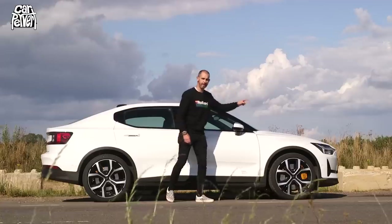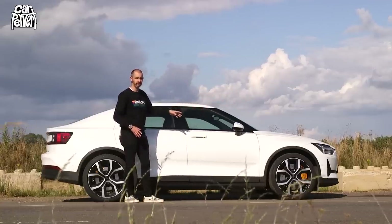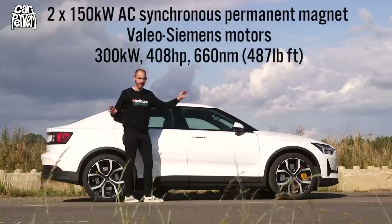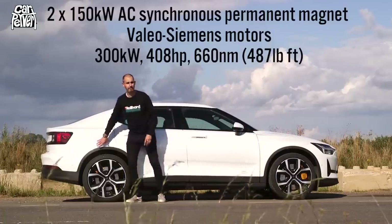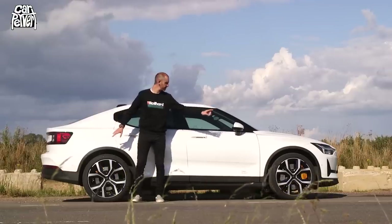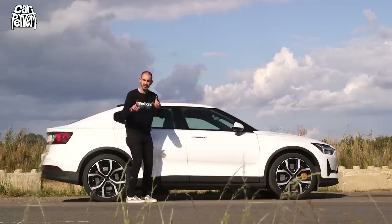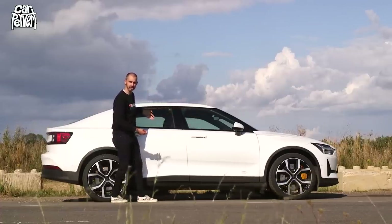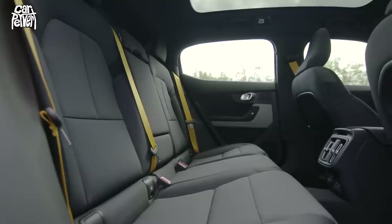What is powering the Polestar 2? Well, this is the launch model, so it only really comes in one flavor at the moment. This is a 300 kilowatt power car — 150 kilowatt motor at the front driving the front axle, 150 at the back. So four-wheel drive, Siemens motors made in China, and it's got a 78 kilowatt-hour battery pack. That doesn't, like a lot of EVs, sit in the belly of the car — it actually sits down the tall center console and under the seats.